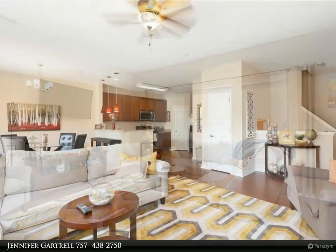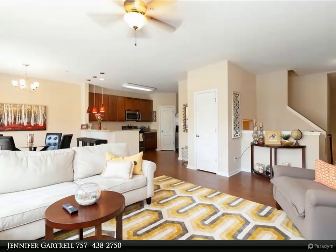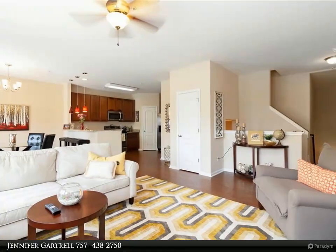This home will provide a great easy living lifestyle near the heart of town center with restaurants, shopping, nightlife, and easy access to the beach, interstate, and downtown.